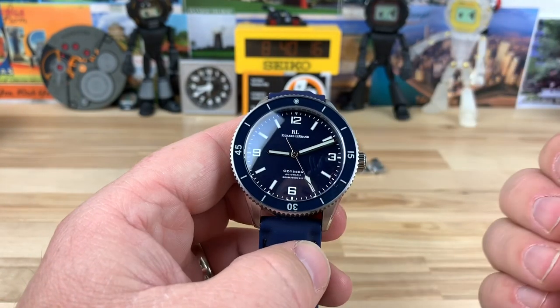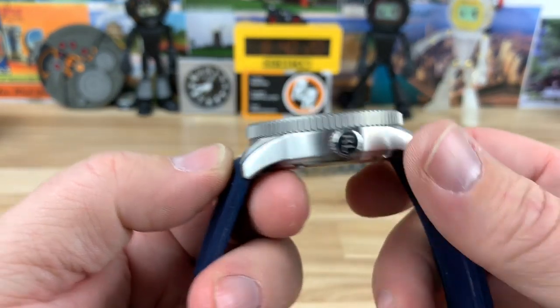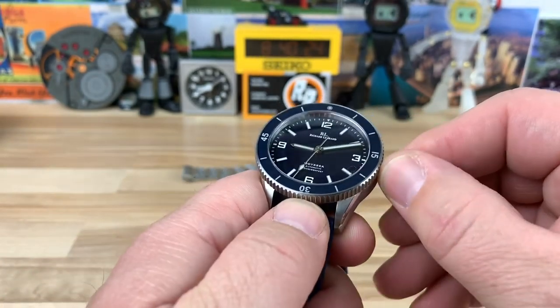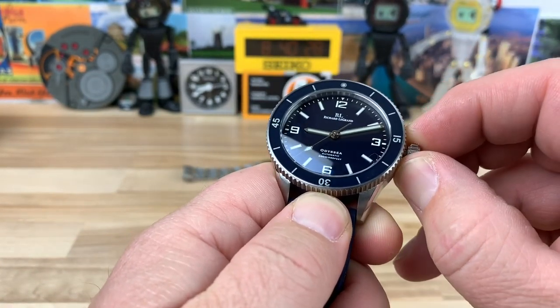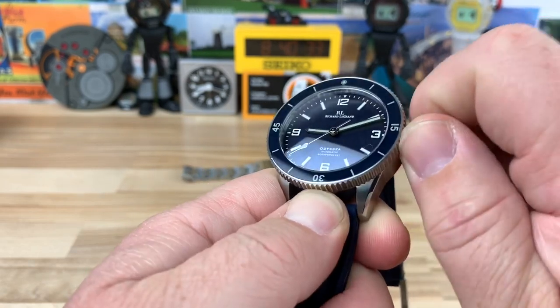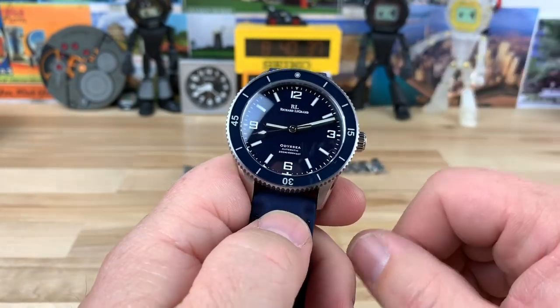Screw-down crown gives you 200-meter water resistance. The brushing is really smooth. It's a signed crown with a nice pop to it. Of course, there's the ghost date wheel on this one — very little crown play. No crown guards on this, so it's a pretty simple, clean look.